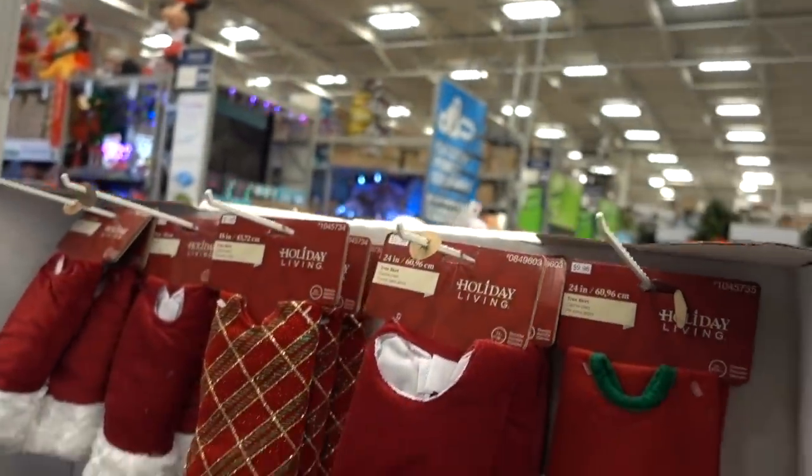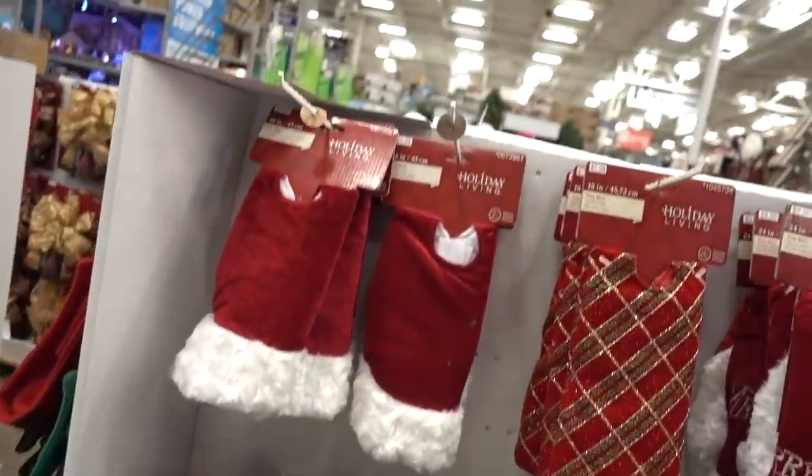We need to get Tybee a stocking! They're pretty — but ten dollars? They're not big enough for all the loot he's going to need. This one is cute, even though I always feel badly putting pets in costumery. There's a chalkboard stocking — you're supposed to be able to write your name on it with chalk, but that would just be a mess. Though you could use chalkboard paint pens — I might have one of those.